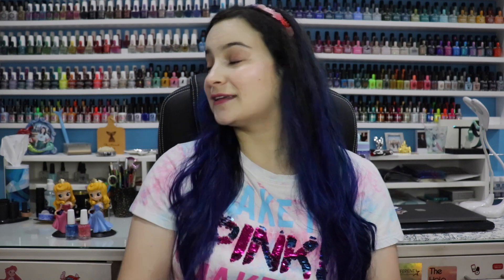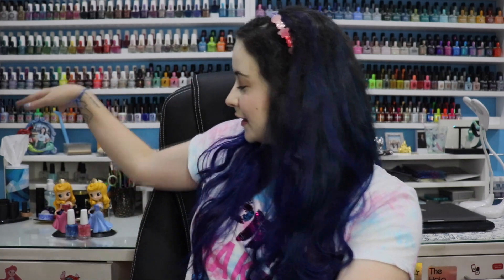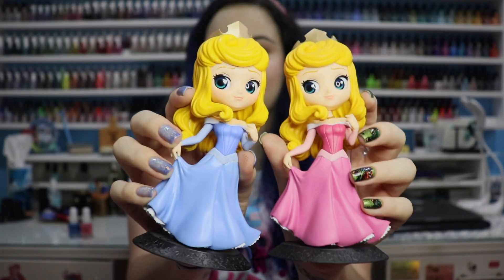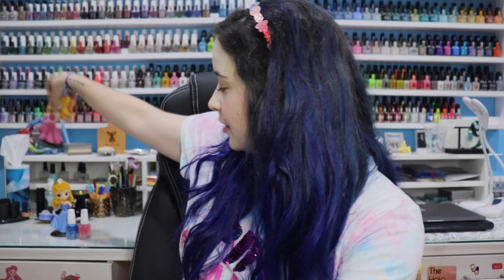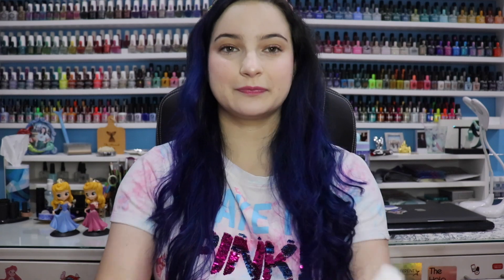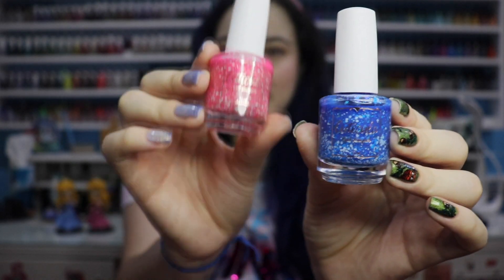This duo was inspired by the 'make it pink, make it blue' scene from Sleeping Beauty, which is by far my favorite scene of the movie. The inspiration was the two versions of Aurora in her dress, and these are the polishes. So we have 'make it pink' and 'make it blue,' and the duo is called the Good Fairies because that's how they're named — Flora, Fauna, and Merriweather. They're named the three good fairies in the movie, so we decided to name it the Good Fairies duo.